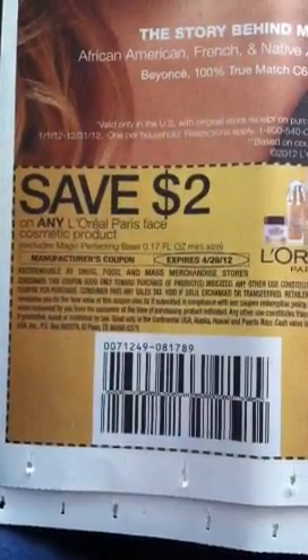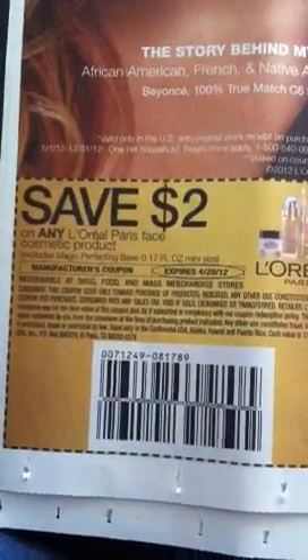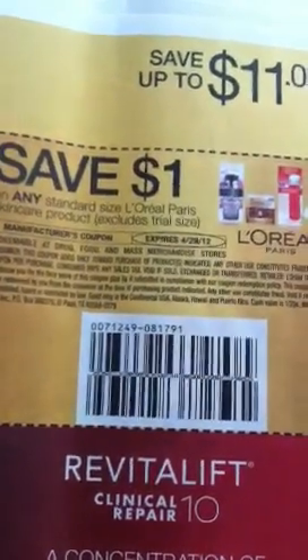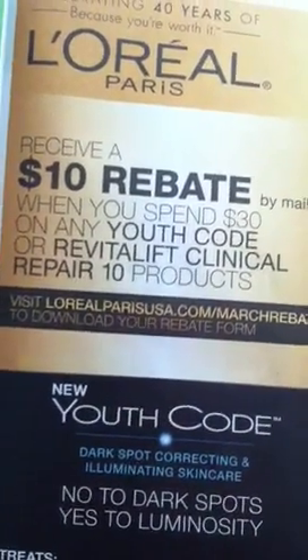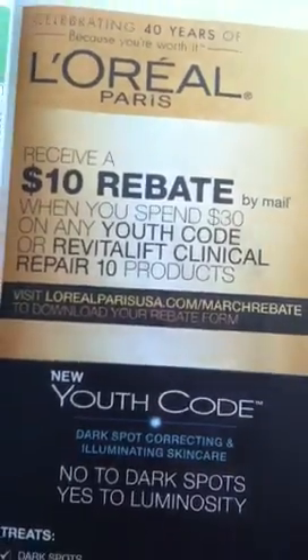Save $2 on any L'Oreal Paris Face Cosmetic Products, and save $1 on any standard size L'Oreal Paris Skin Care Product. There's also a $10 rebate when you spend $30 on any Youth Code or Revitalift Clinical Repair products.